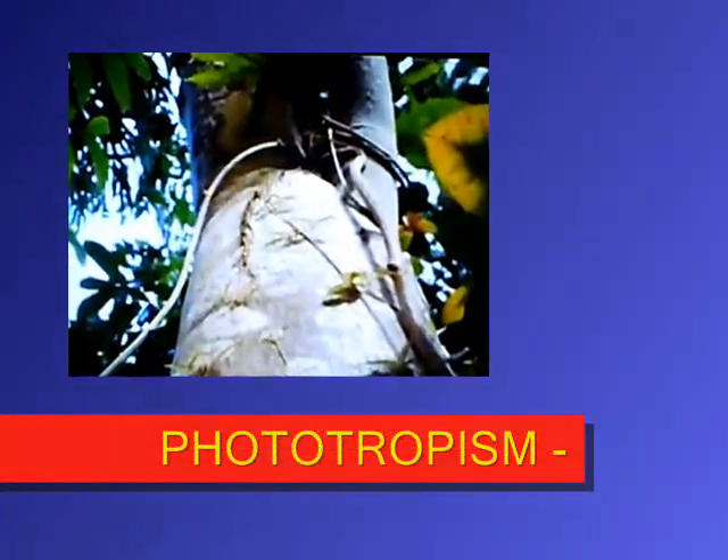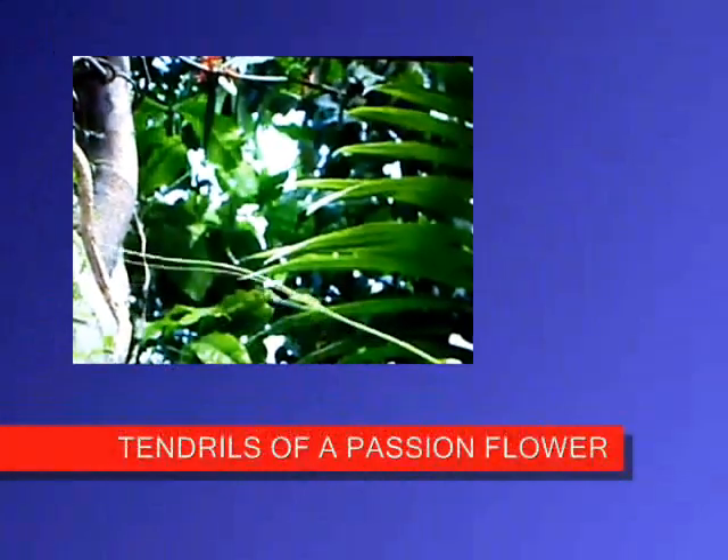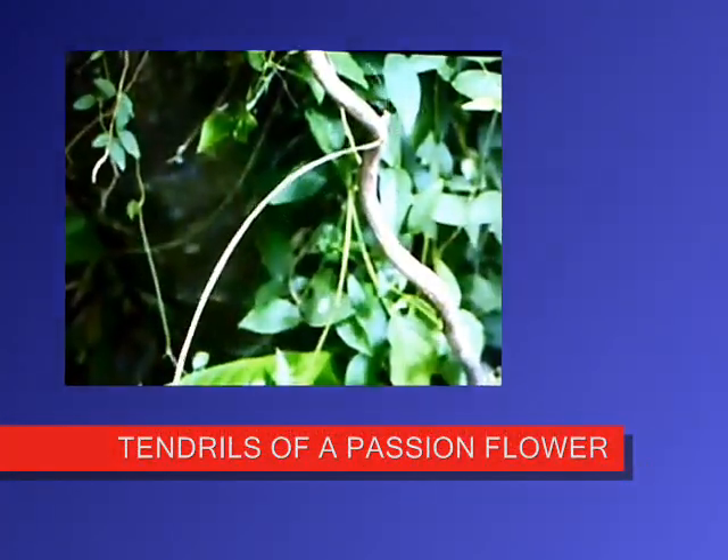It's called phototropism — the urge of a plant to get towards the light. Now you see the tendrils searching around for something to cling on to until it finds a branch, and that will help it pull itself up.